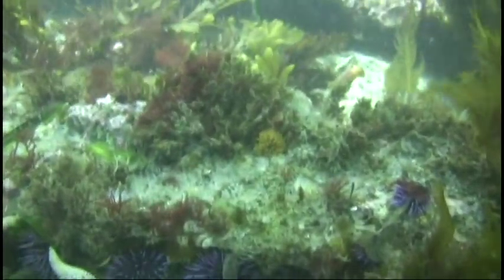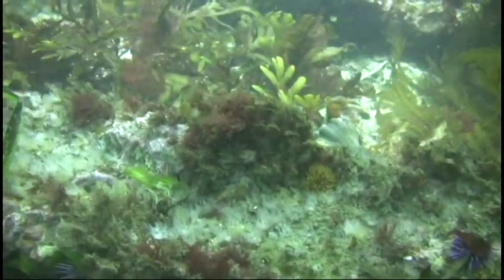Feather duster worms are also very common here. As you approach, they quickly withdraw into the tube that they live in.